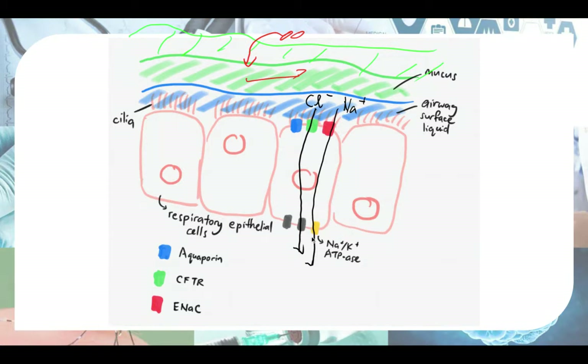The CFTR protein is coded by the CFTR gene, but the function of the CFTR gene is not just limited to making the CFTR protein — it also down-regulates ENaC. ENaC stands for epithelial sodium channel: E for epithelial, A for sodium (amiloride-sensitive), and C for channel. So the normal function of the CFTR gene is to down-regulate this sodium channel, ENaC.